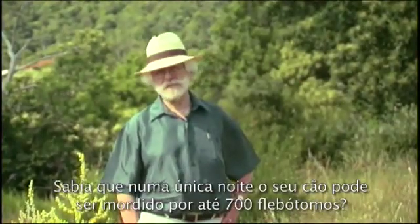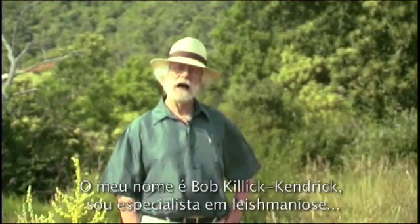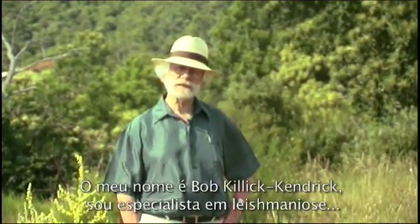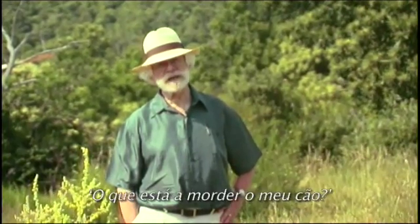Did you know that up to 700 sandflies can bite a dog in a single night? I'm Bob Killick-Kendrick, Leishmaniasis specialist, and I'm your host for this second edition of What's Biting My Dog?